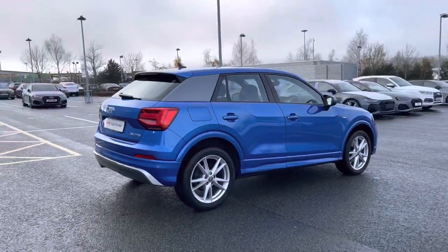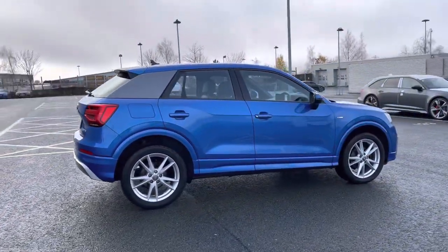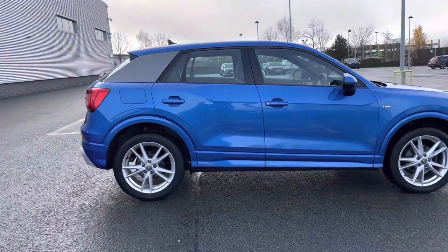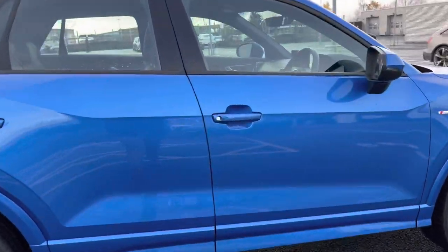This is a 2020 year model of the Audi Q2 and to date it has covered just over 21,450 miles. Coming down the opposite side and opening the driver's side door we can take a look at this car's interior to the front.